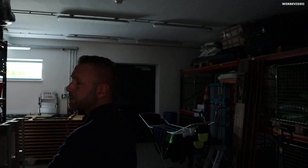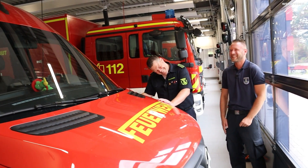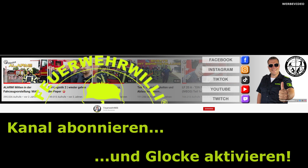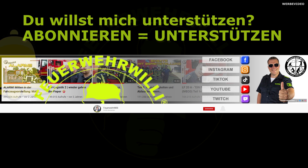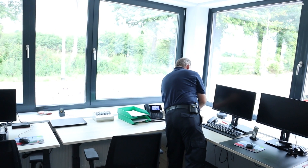Hier ist unser großes Lager. Ohne Lager – echt! Outtakes: Anhänger dran. Unser Funkraum? Ein Mann... – da fehlt ein Mann, der dich führt. Ha ha ha ha!